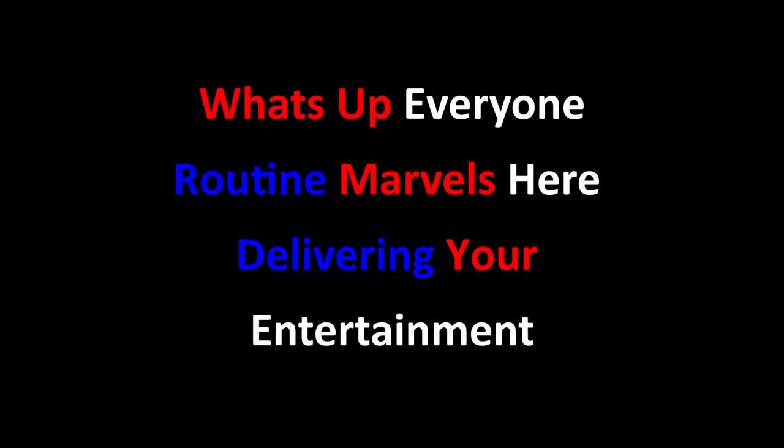What's up everyone, Routine Marvels here delivering your entertainment.